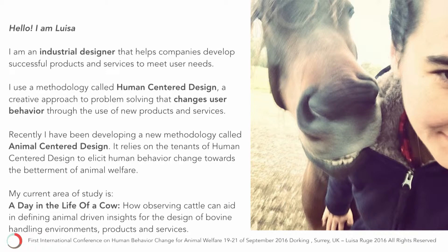All of you today are interacting with different products — the seats you're sitting in, the pens you're holding, your phones — and there's been someone behind there thinking, how will you go about interacting with this thing? I use a methodology called human-centered design or design thinking, and I'll go into that a little bit further in the next slides.